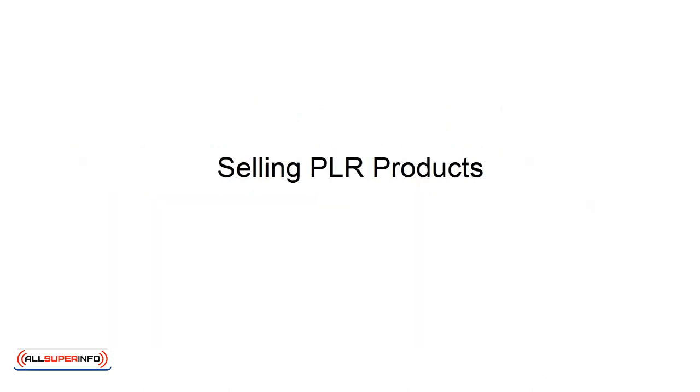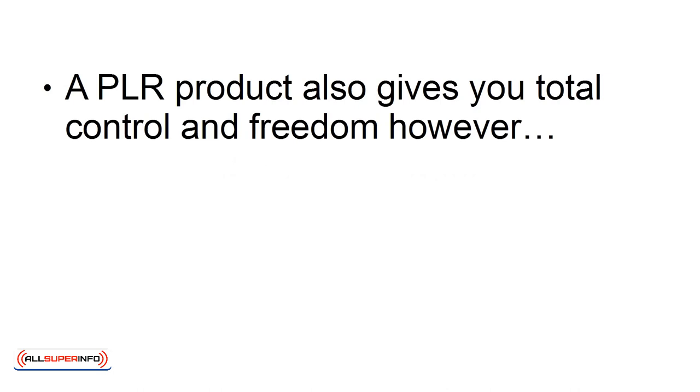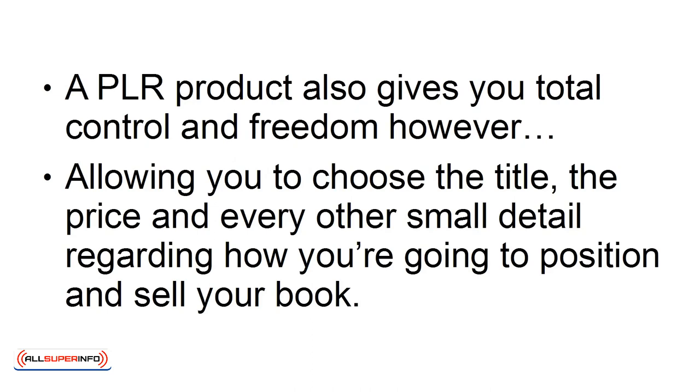A PLR product also gives you total control and freedom, allowing you to choose the title, the price, and every other small detail regarding how you're going to position and sell your book. The difference is that you have a starting foundation to begin with. If you're not confident to write 10, 12, or 20,000 words from scratch, and handle all the editing, and handle all the graphic design, then this gives you an easy way to get started.